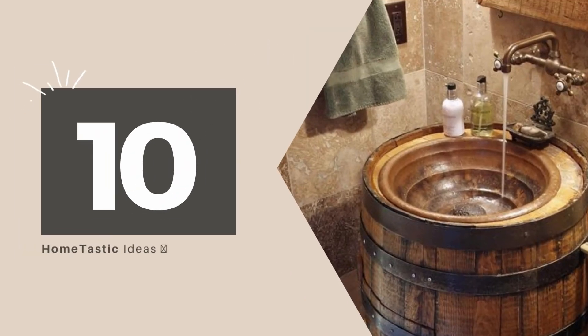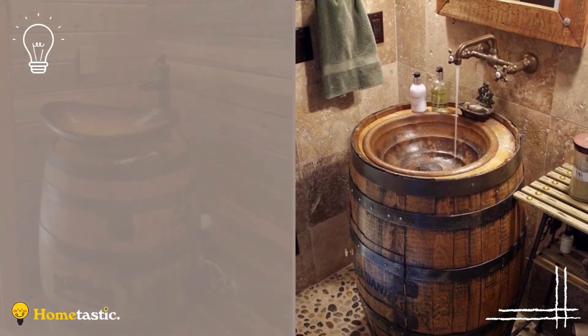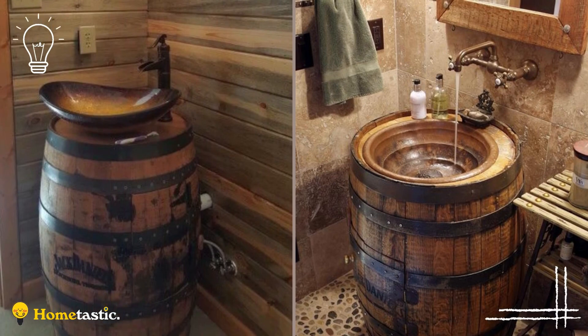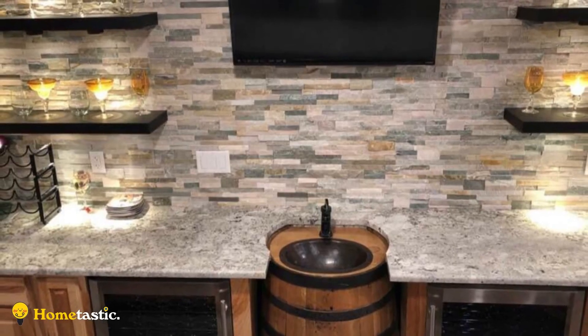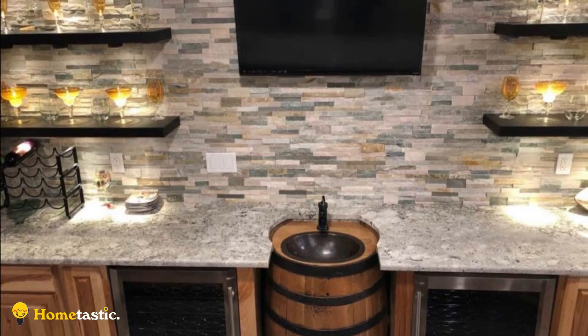Number 10: Rustic Whiskey Barrel Sink. A whiskey barrel can be repurposed for a rustic bathroom by cutting out the door for easy access and installing plumbing inside the barrel. A copper basin is fitted in one end, giving you an awesome sink that's perfect for any rustic design. You'll love how simple this idea really is.